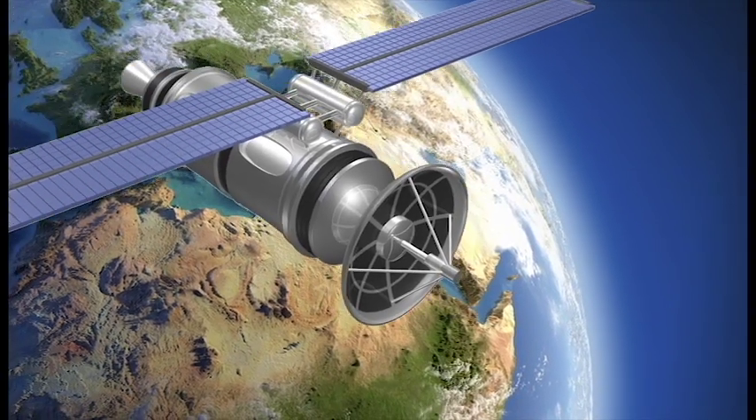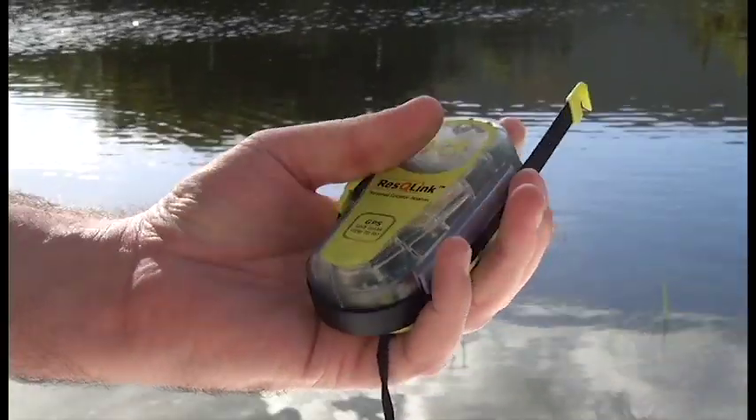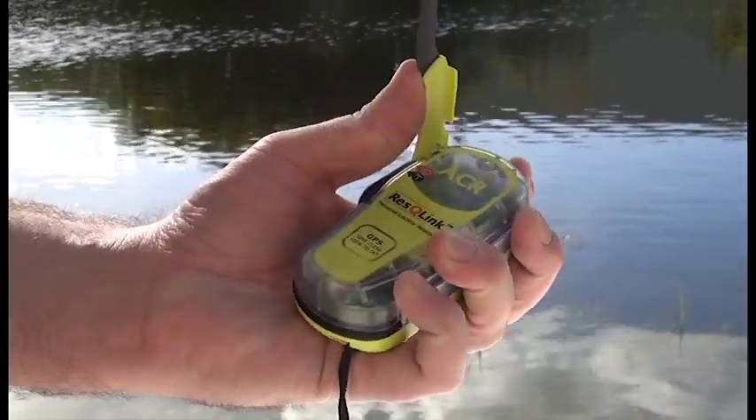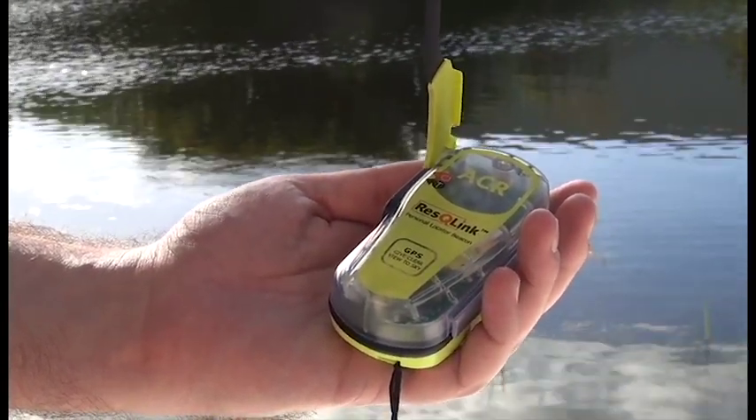406LINK is an advanced satellite test system which allows you to confirm your beacon is working. When testing your device, the signal transmitted is specifically encoded to let rescuers know it's just a self-test.